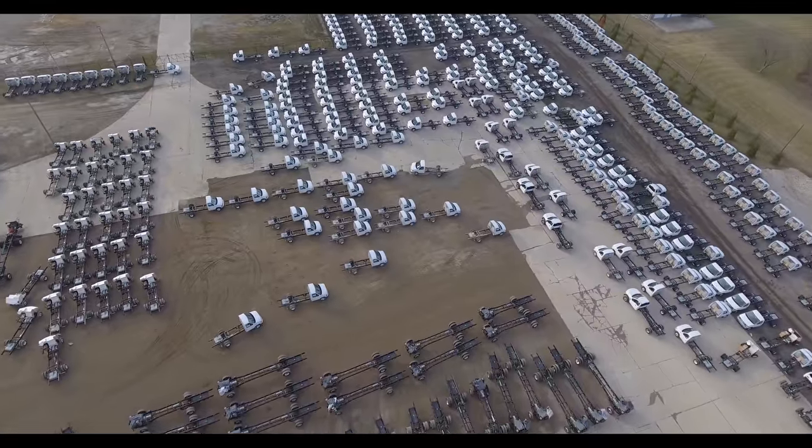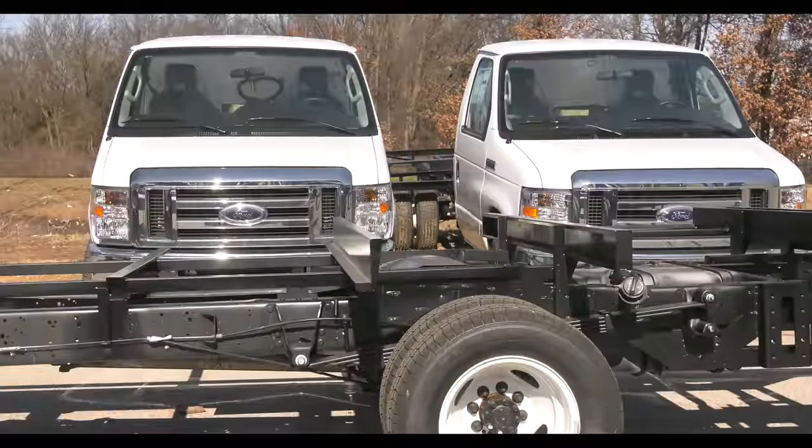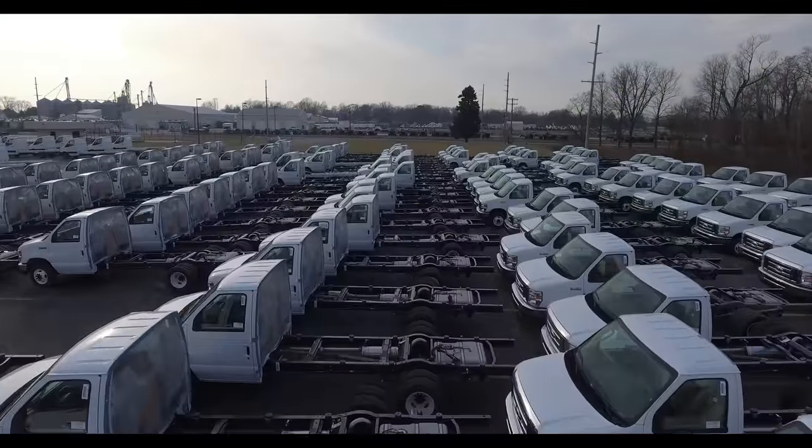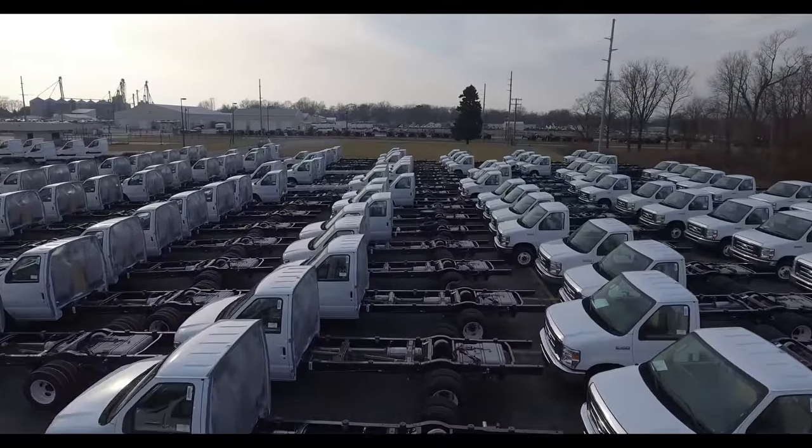Our chassis come from a number of different manufacturers: Ford, Mercedes-Benz, Chevy, and Freightliner. The chassis is chosen based on the size and market for each product in the Thor lineup.